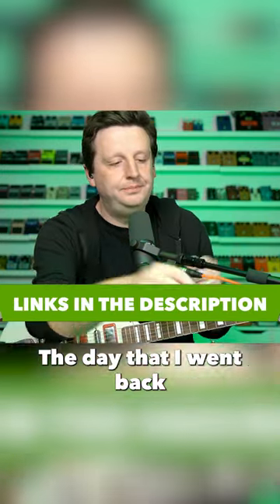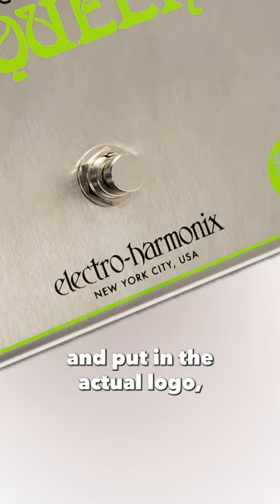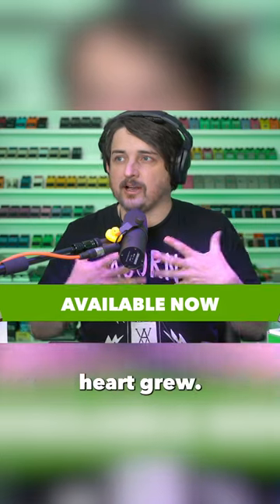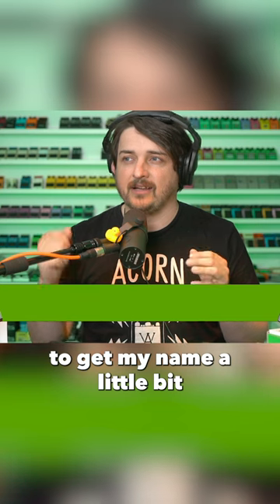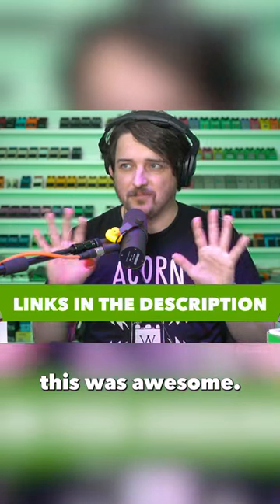This is a huge deal. The day that I went back into the graphic files and removed faux Electroharmonix and put in the actual logo — it was like the end of the Grinch movie where his heart grew. That was what it was like for me. The Grinch's small heart grew three sizes that day. I've loved this company for 20 years, and to get my name a little bit on that history and to design this was awesome.